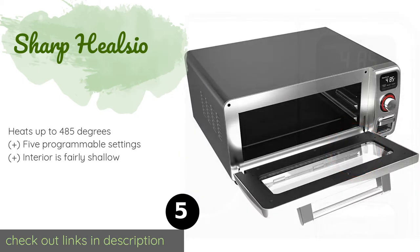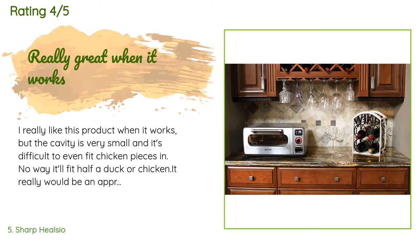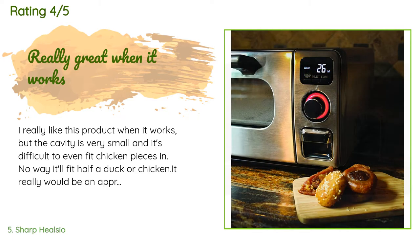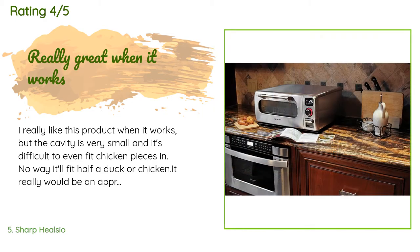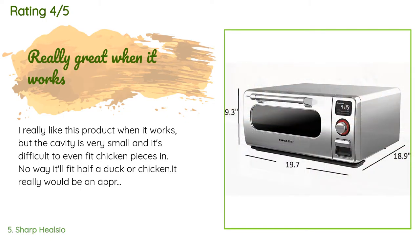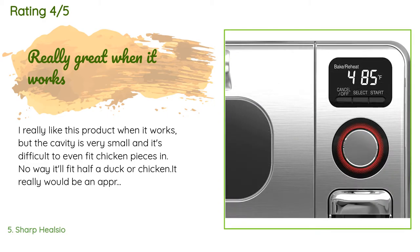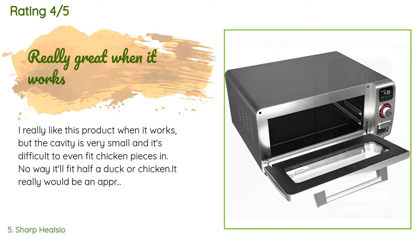There are 22 customers who have reviewed this product, and the average rating is 4.5 stars. A customer said: I really like this product when it works, but the cavity is very small — it's difficult to even fit chicken pieces in, and there's no way it'll fit half a duck or chicken. It would be an improvement if the cavity were increased in size. It works great if you can fit your food inside and is great for reheating items while keeping them moist, but the interior really needs to be two or three inches taller to be truly useful.